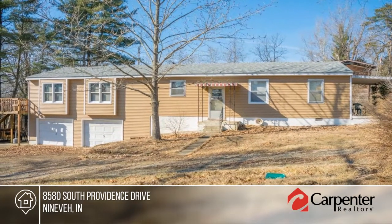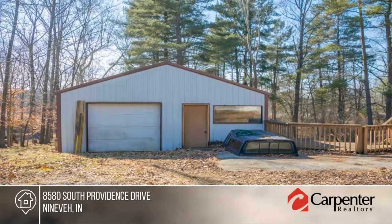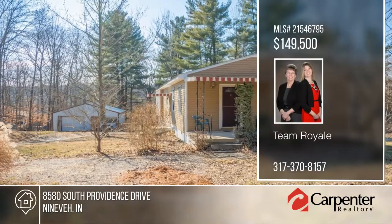A detached garage has two rooms to complete a man cave. This is one that you don't want to miss. Schedule your private tour with Team Royale.